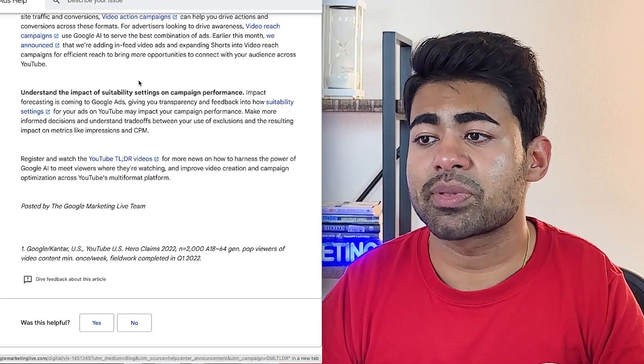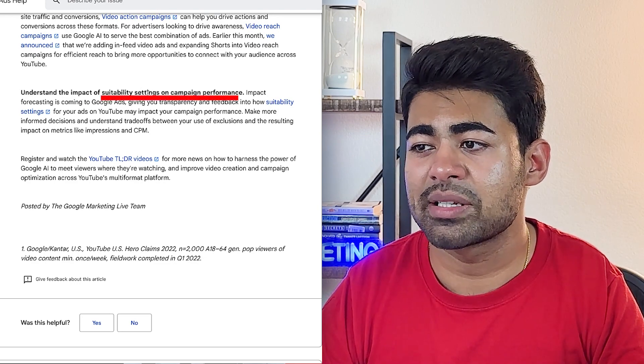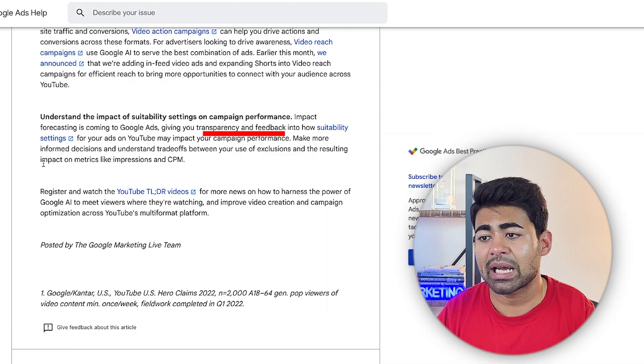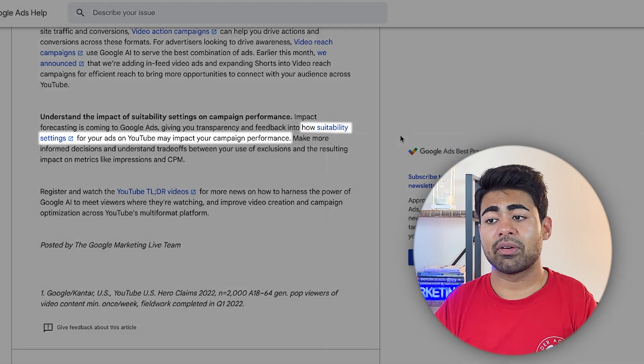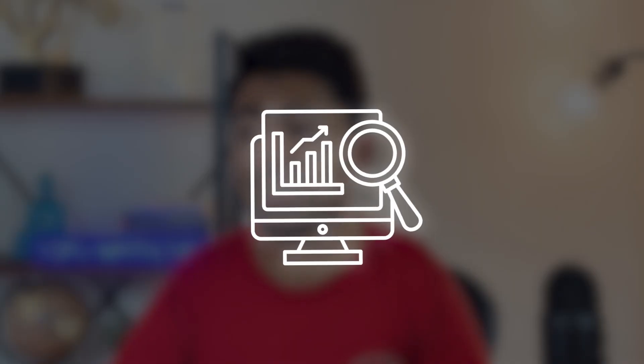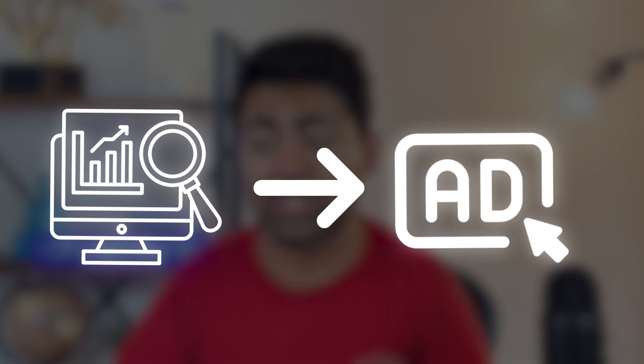Finally, there are some impacts and sustainability settings for campaign performance, where you get to forecast the impact of your ads. This gives you more transparency and feedback into how the suitability settings of your ads might impact your overall performance.